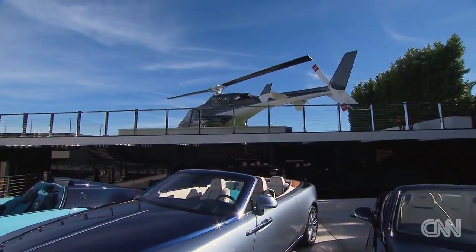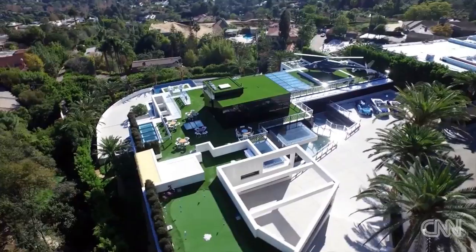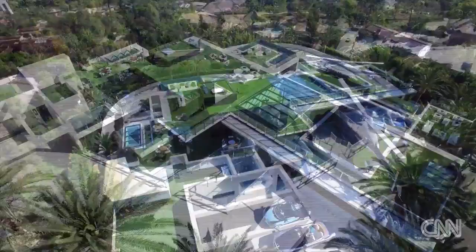Bruce, what a main entrance you have here. I have the original Airwolf helicopter that I had completely restored — it's a Bell 222, and it's the ultimate sculpture for putting on top of your house.